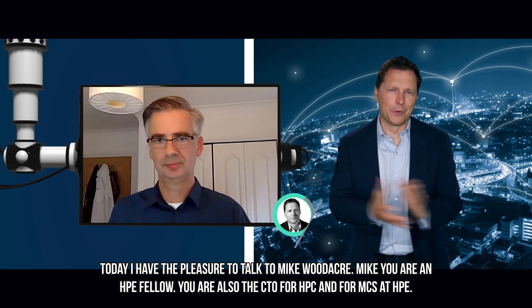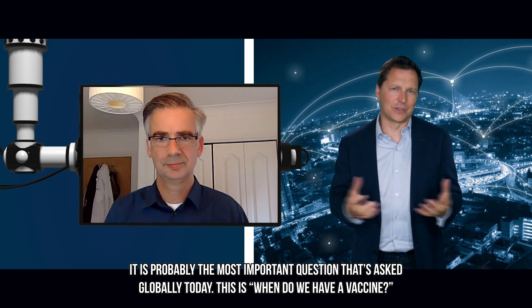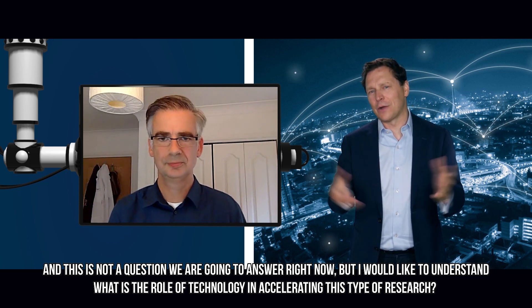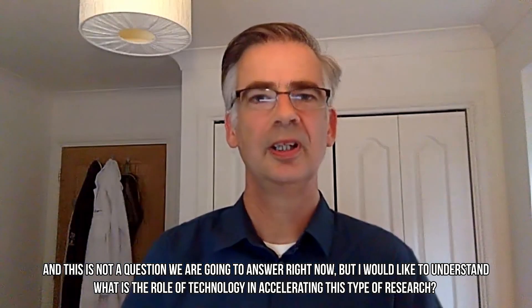Today I have the pleasure to talk to Mike Wudeke. Mike, you are an HPE Fellow, you're also the CTO for HPC and for MCS at HPE, and you're closely involved in COVID-19 research. There are so many companies doing research right now for COVID-19 — it's probably the most important question asked globally today. I would like to understand what's the role of technology in accelerating this type of research.